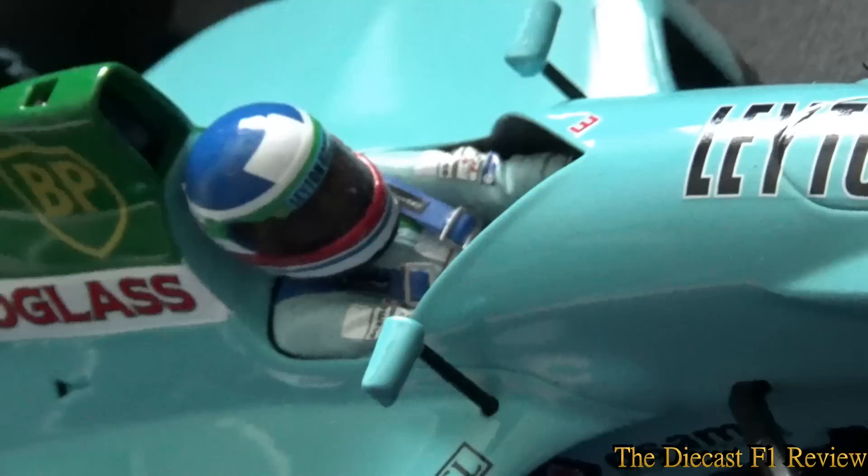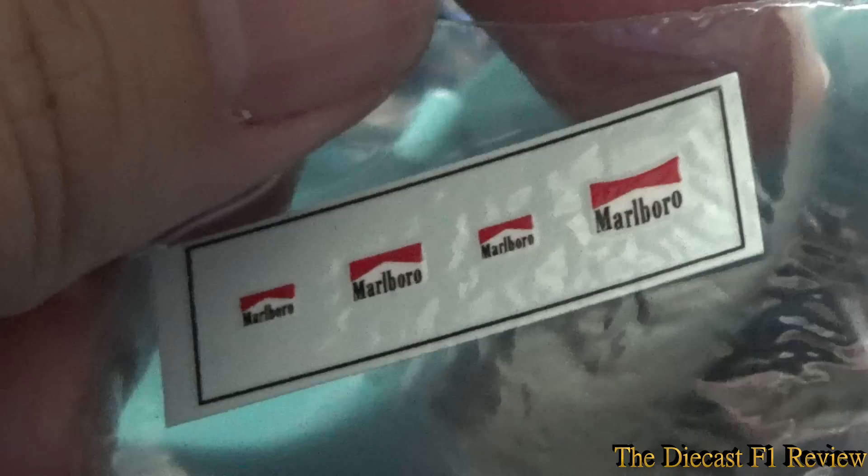Ivan Capelli's helmet does look a bit bare, but with this model it does come with a set of Marlborough decals as well, so you can put them on the car or the driver's overalls if you like — one for the helmet and probably one either side of the cockpit. The model did come with those, that's no big issue.